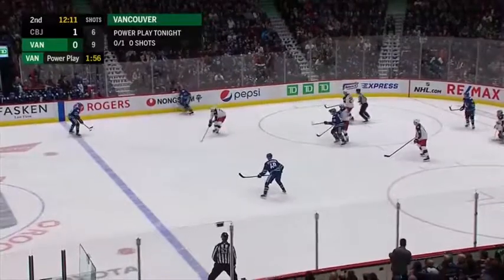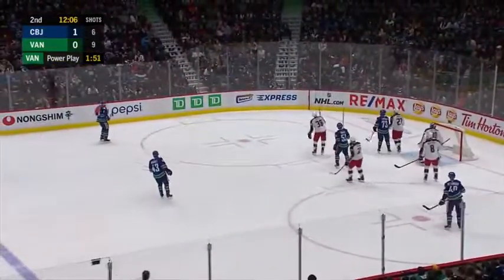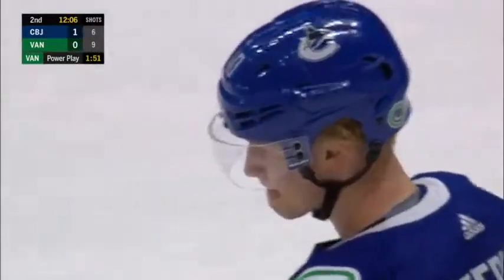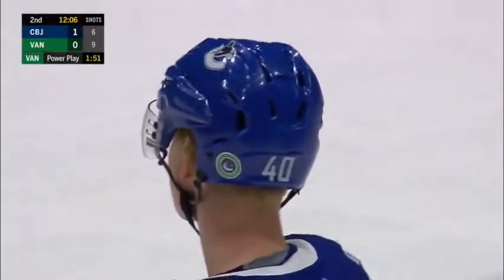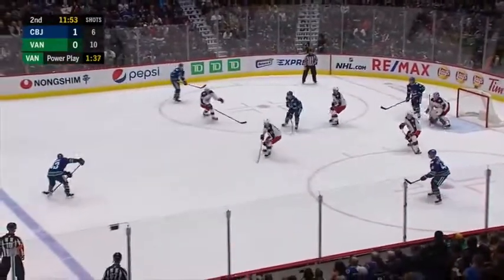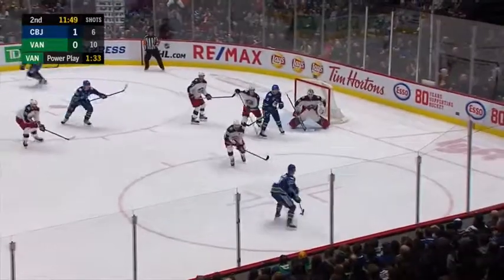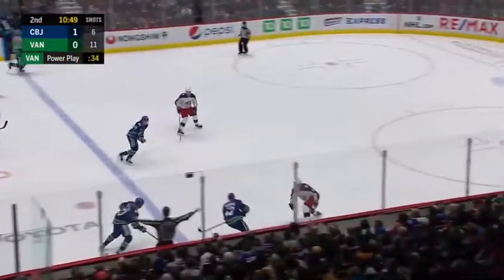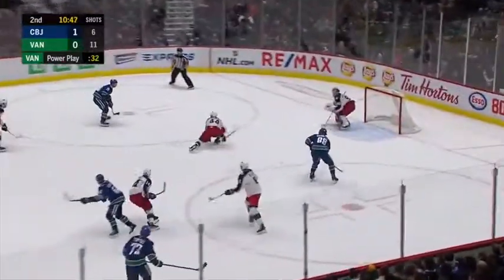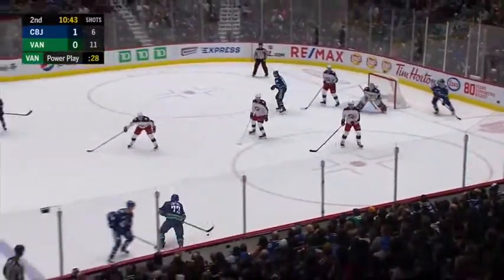Puck goes right to JT Miller though, cross ice. Pedersen down the wing, sharp angle shot deflected out of play. Good job by Boone Jenner, Pedersen top of the circle. Cross ice JT Miller, Hughes crowd in front, there's a shot, comes right back to Pedersen. Quickly back on it, this is Hughes across the line, Hughes looks coming off the way — not looking for a tip there but the puck bounced away.